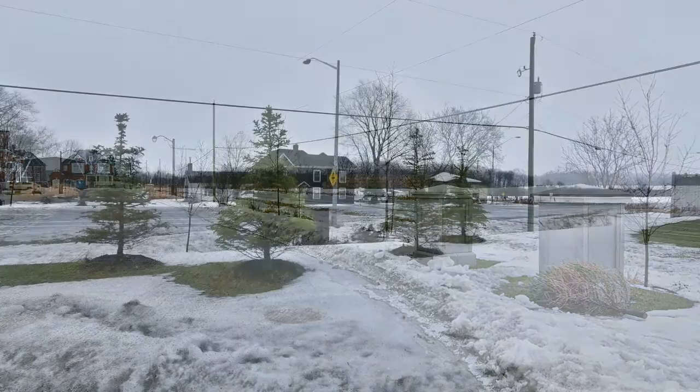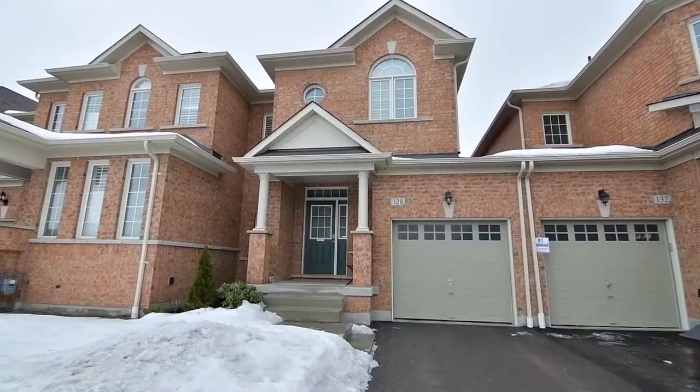Situated in a quiet and sought after East Stouffville enclave across from a large rural area, welcome to 128 Durham View Crescent.